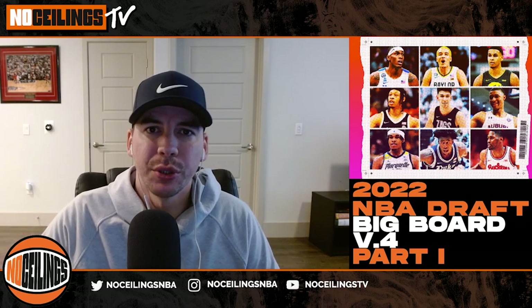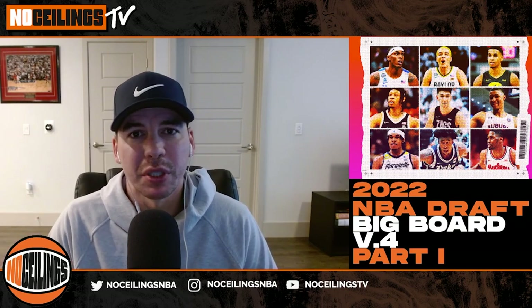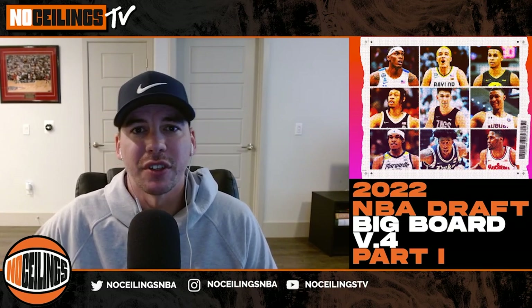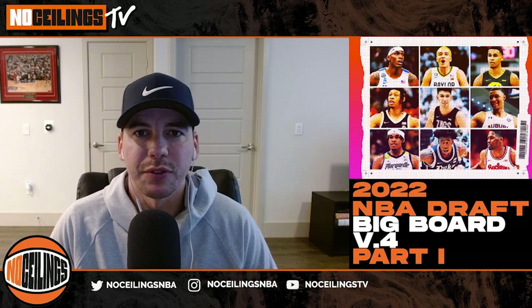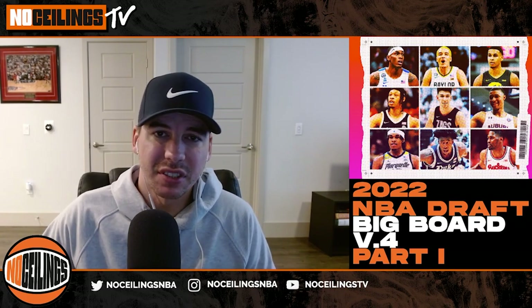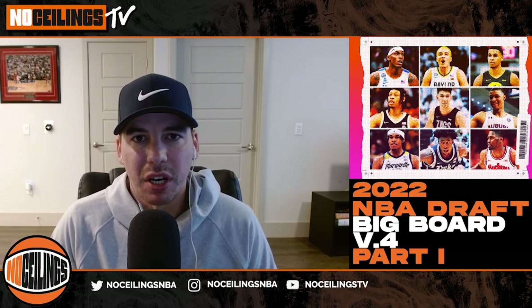Welcome back No Ceilings crew, this is Tyler Rucker. Just wanted to throw this out to you guys in case you missed part two. This is part one of our most recent big board, going to cover players ranked from 30th to 1st. Part two will involve players 31st to 60th. We'll have a link in the bio as well as the end of this video. Be on the lookout next week at noceilingsmba.com for our most updated big board after the tournament, as well as our mock drafts.